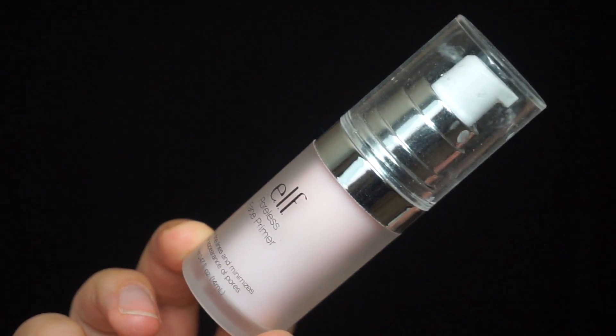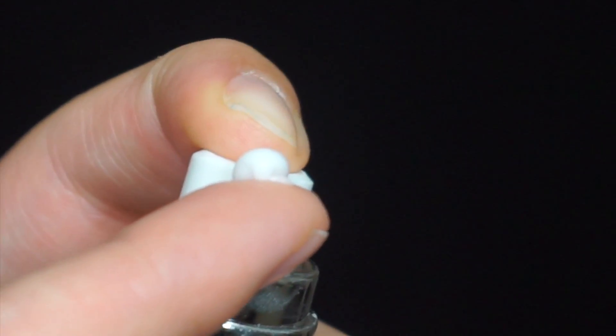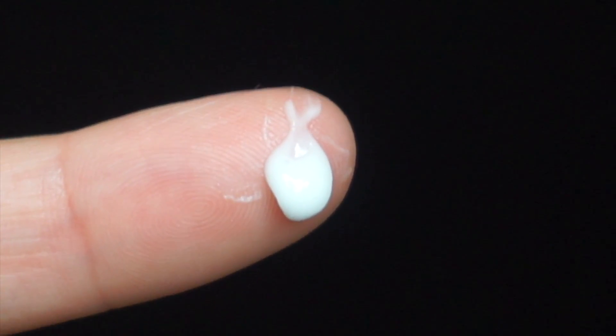This is where the magic is going to happen — I'm going to show you what the e.l.f. Poreless Face Primer can do, and it is actually six dollars. So let's see how a six dollar primer holds up to a thirty-six dollar primer. The color is different — the e.l.f. primer is white/clear, while the Benefit Porefessional is flesh-toned.